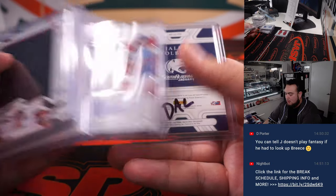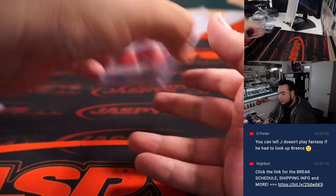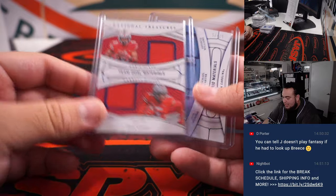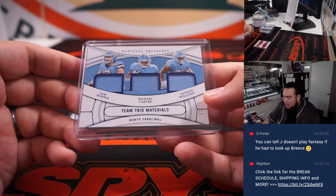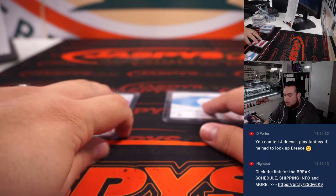We do have a couple randomizers: one here that'll be Saints vs. Jets for the Chris Olave/Garrett Wilson dual, and then we have Commanders, Jets, Denver Broncos over here for the other.